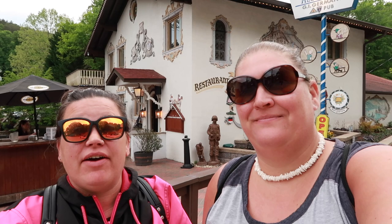Hey everybody! Hi guys! We're having some dinner here at the Hofbrauhaus, the German restaurant here in Helen, Georgia with authentic German food, so we're interested to check it out.